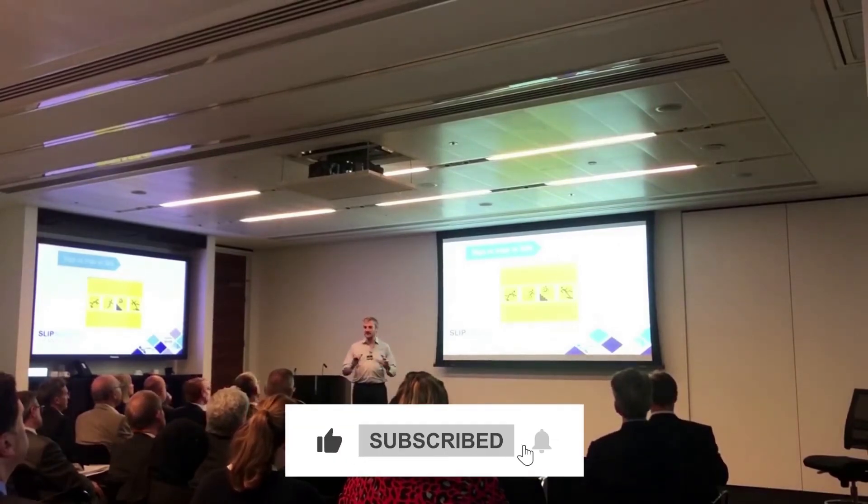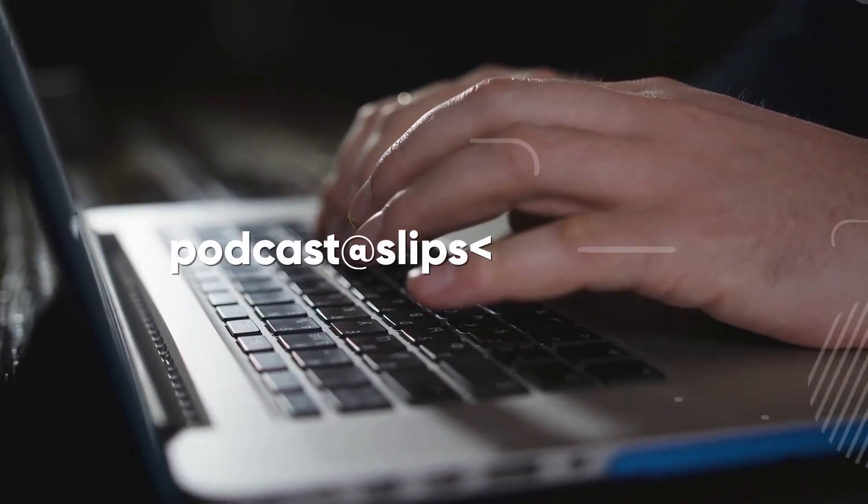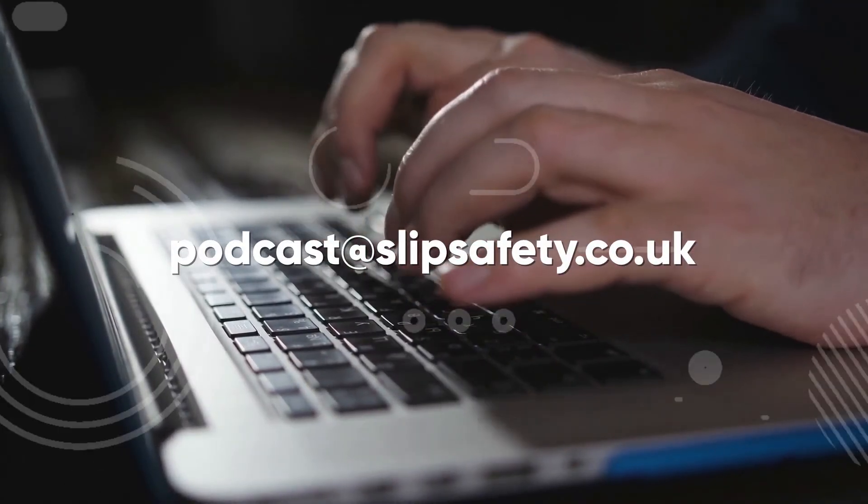Thanks for joining us on the Safety and Risk Success Podcast. If you've enjoyed this episode, please hit follow and share on social media. If anyone springs to mind as a great guest — even yourself — please contact us at podcast@slipsafety.co.uk. See you next week for another episode.